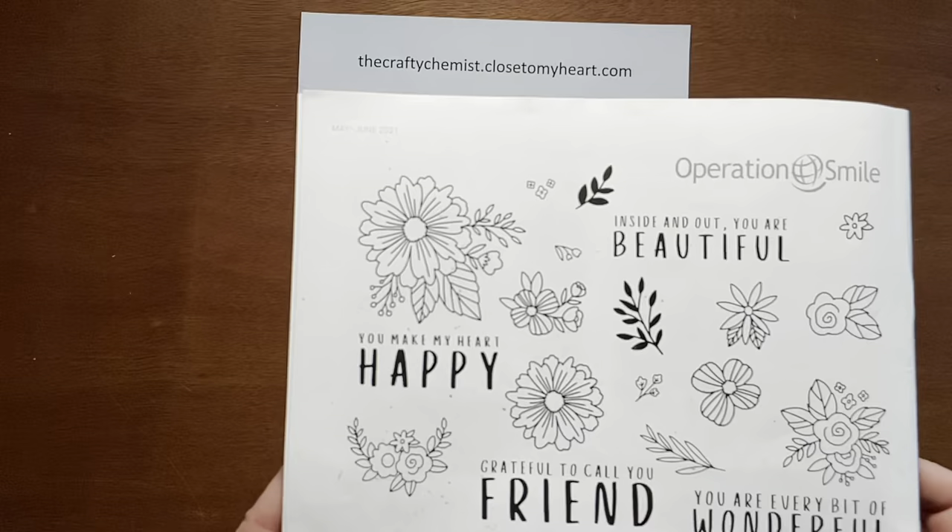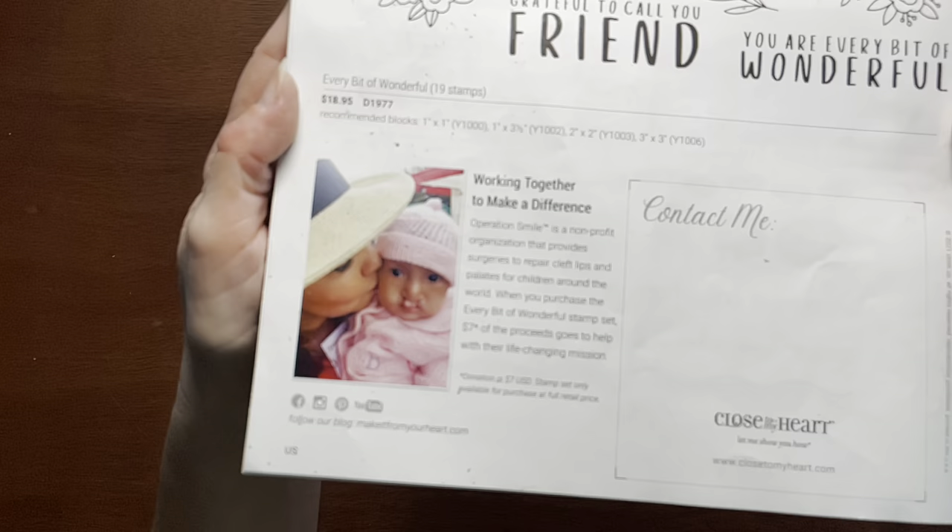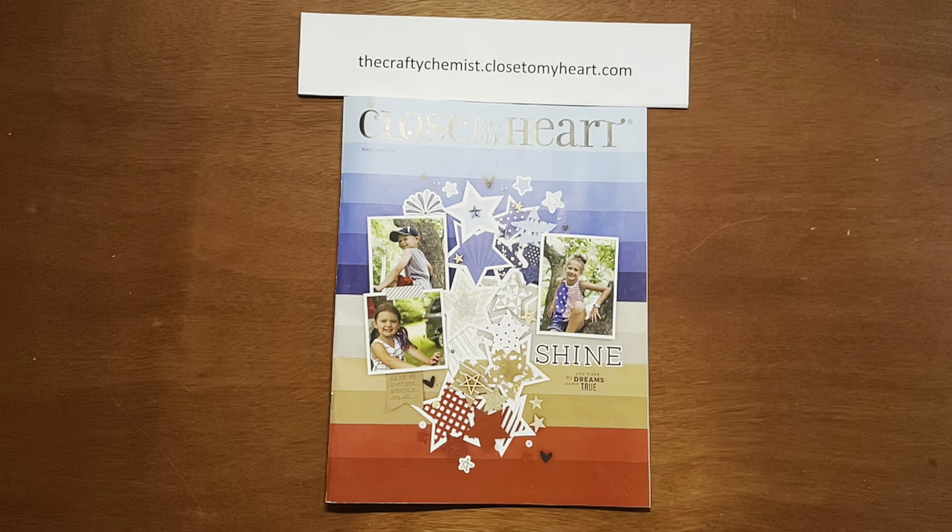The back of the catalog features every wonderful stamp set we have all year long, and $7 goes to support Operation Smile. If you would like more information, please visit my website, thecraftychemist.closetomyheart.com. Thanks for joining me.